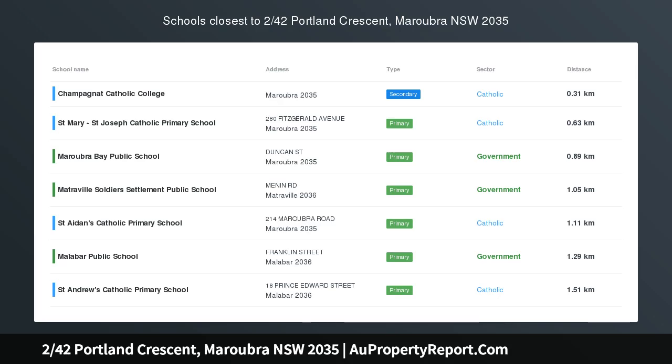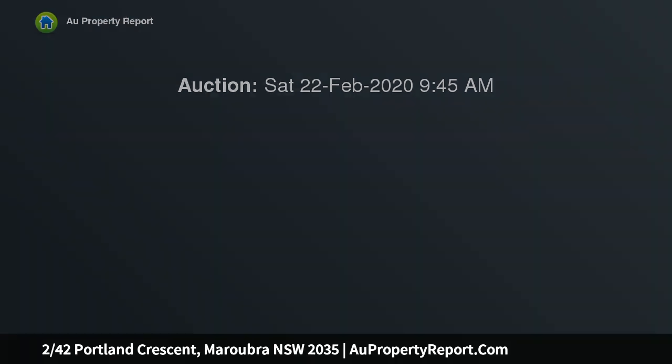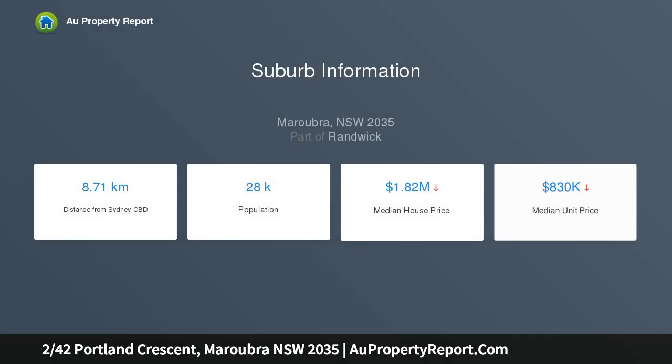Invitingly spacious full brick townhouse, a walk to the beach, quietly positioned in a boutique block of just four, and no more than a short and essentially level stroll to the golden sands and rolling surf of world famous Maroobra Beach. This engaging townhouse is ideally suited to the professional couple or young family alike.